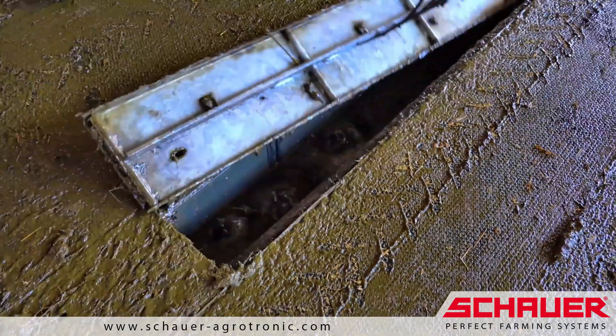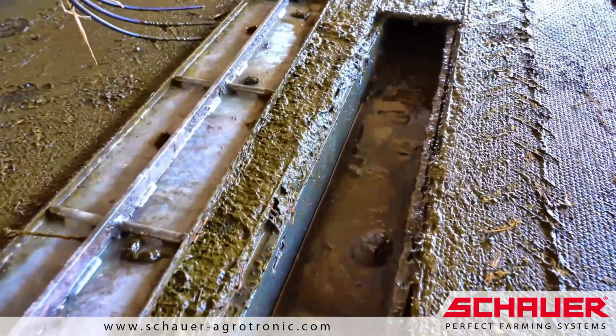The covers of the slurry channel are typically opened twice a year by Gabriel Fender to thoroughly clean the channel.